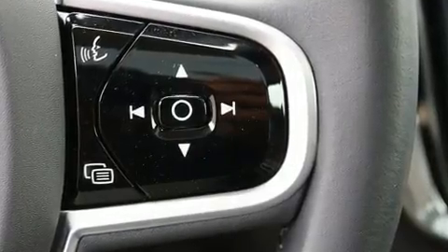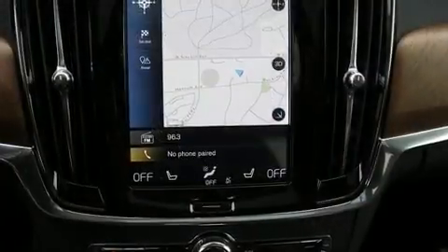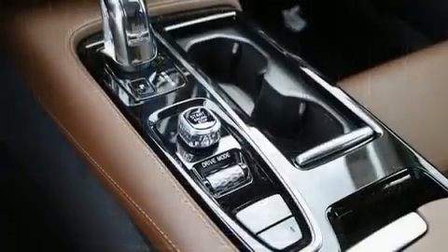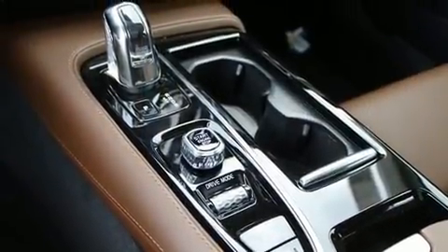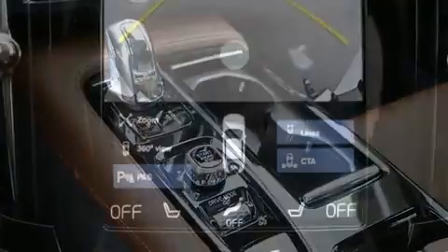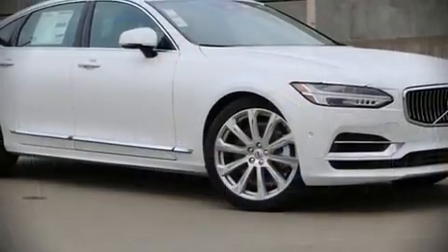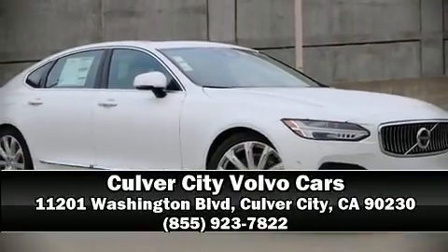Volvo ensures the safety and security of its passengers with equipment such as dual front impact airbags with occupant sensing, brake assist, and four-wheel disc brakes with ABS. Adaptive cruise control maintains a preset distance behind the car ahead of you, simplifying highway driving and enhancing safety.